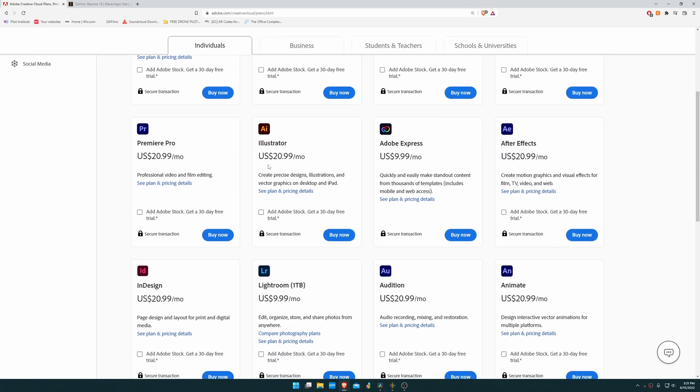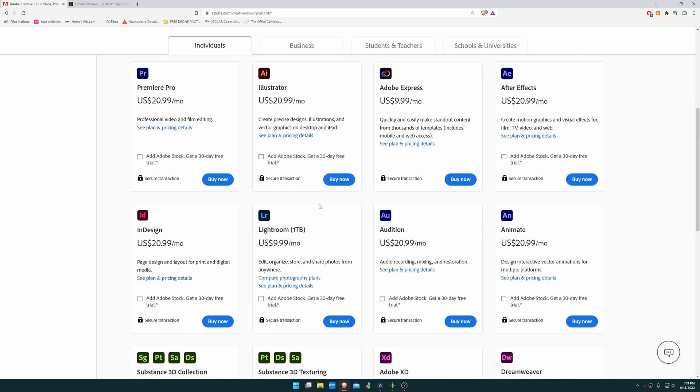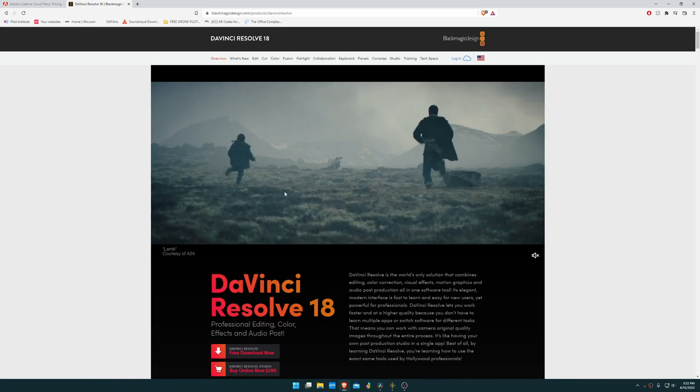Reason number three that you should switch from Adobe Premiere to DaVinci Resolve is cost. With Adobe it is a subscription-based service, and generally speaking it's a monthly cost of between $20 to $40 or even more per month to use their suite of software. I personally love Blackmagic's approach, which is a one-time payment of $300 for the studio version of DaVinci Resolve, good for several updates. I purchased DaVinci Resolve 16 and have gotten versions 17 and 18 beta without purchasing another studio license — that's saved me money compared to paying $20, $30, or even $40 a month.